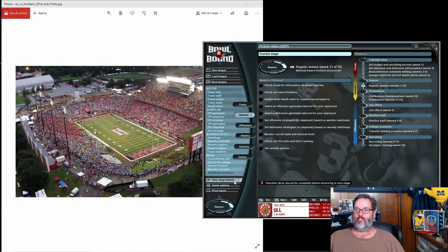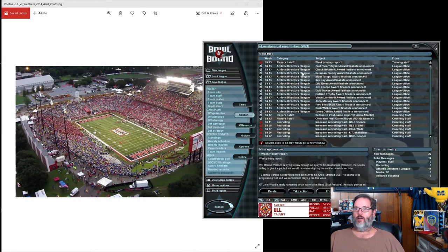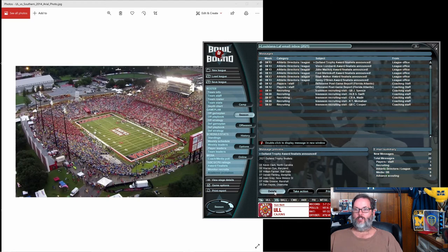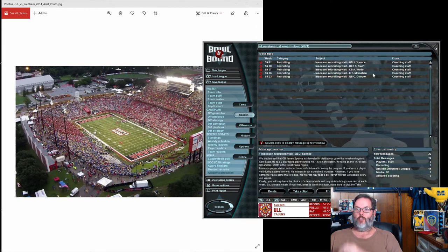Let's move ahead. This is the point where the finalists are announced for every award if you want to go through and look at that — it's also available down here. We aren't going to have anybody. I like to delete these just to keep my emails clean. The only thing I keep each season is the players that I have invited for a visit, so I can make a note of them and check the recruiting at that point.